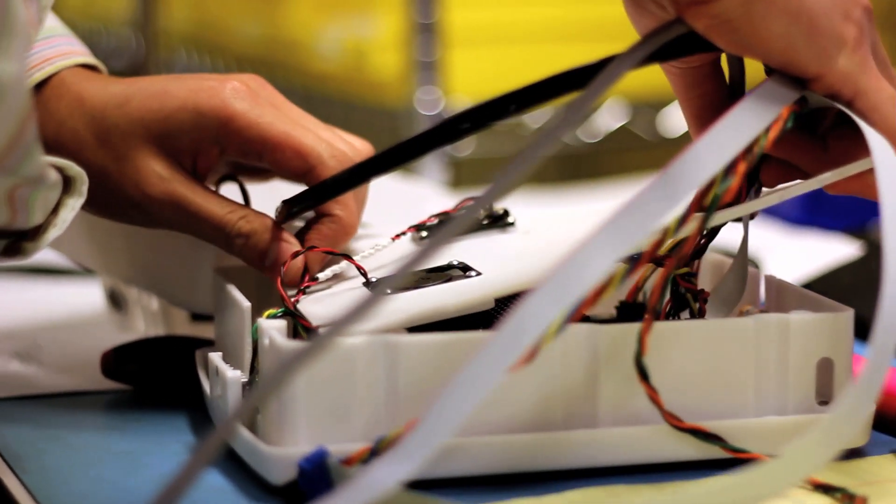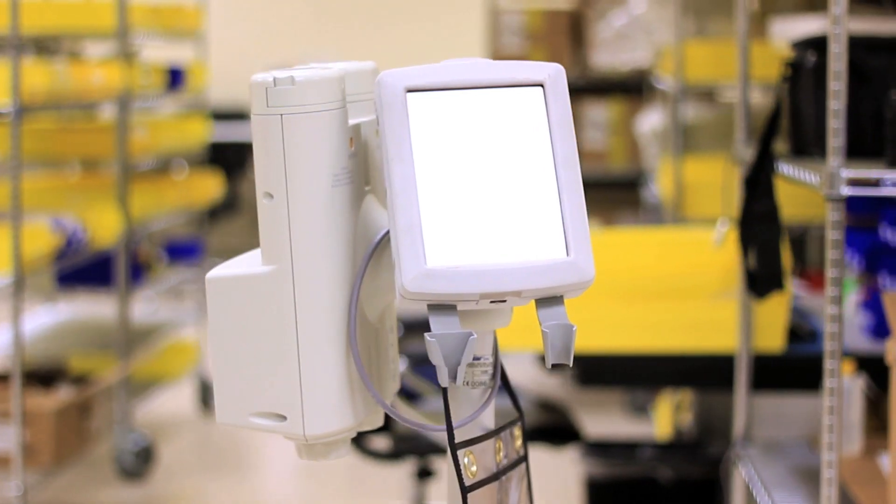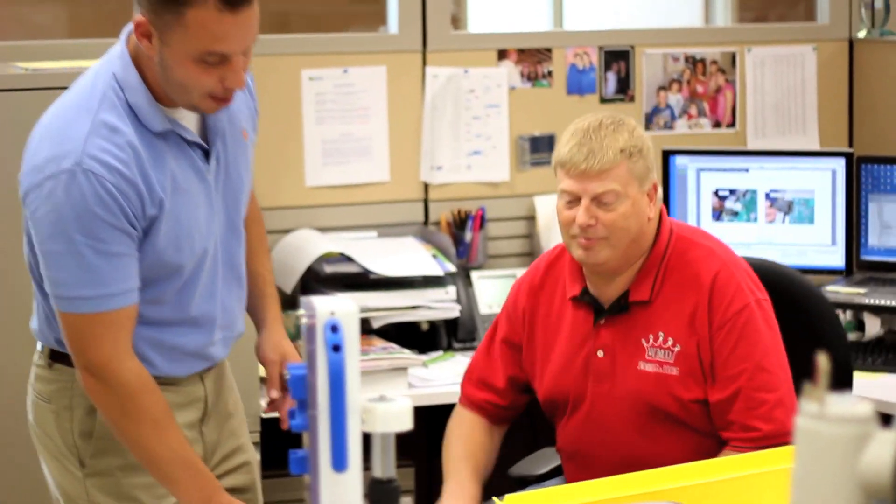It also allowed us to develop the product and get a new updated version to our customers. It's pushing out our decision on the moldings. You don't want to invest in new mold or new technology until you're quite sure that's what they want.